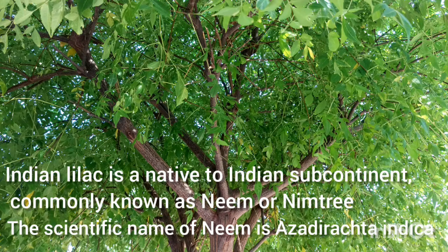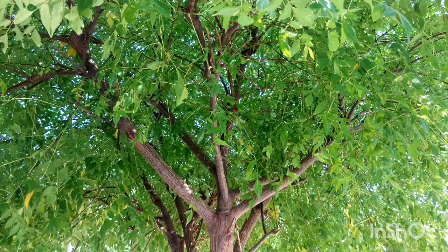Indian lilac is native to the Indian subcontinent, commonly known as neem or neem tree. The scientific name of neem is Azadirachta indica.